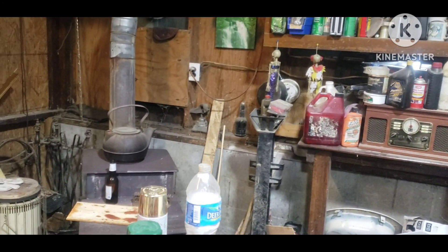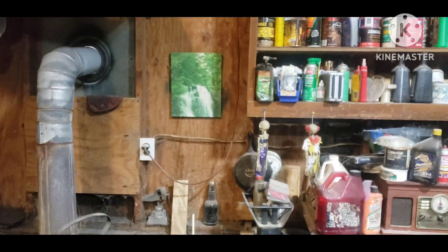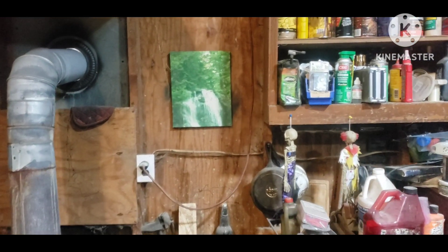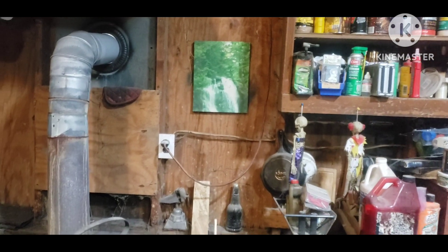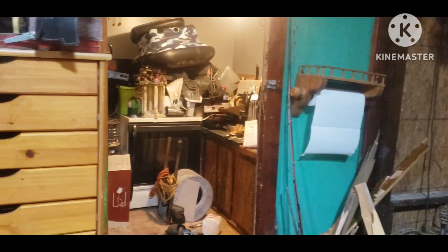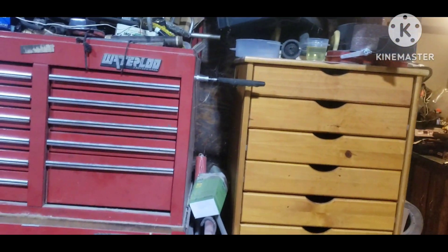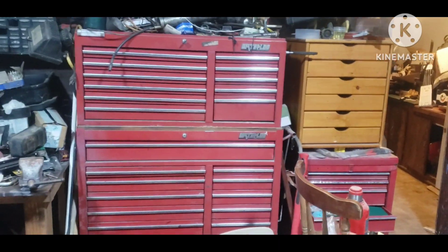And the wood stove. Oh my God, and a painting I did 20-some odd years ago. But then we come around and of course we got the man room, and more storage — toolboxes, all kinds of stuff.